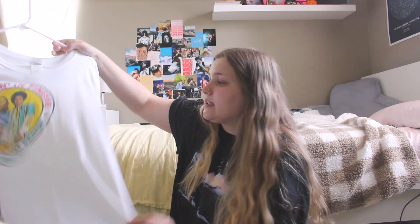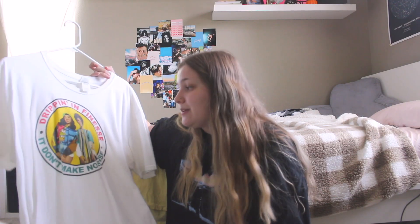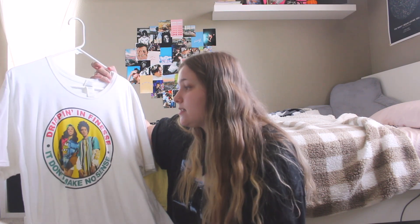This one I did buy at the concert. It says dripping in finesse, it don't make no sense. I bought this through the Bruno Mars merch website. That's also a really good place to get graphic tees because a lot of tees that artists put out are limited edition. So if you grab it, you have to grab it. I also have another Bruno Mars t-shirt from the third tour we've been to, but it is in the wash right now so I can't show you — it's white and has his face on it. That one's from the 24K Magic Tour.